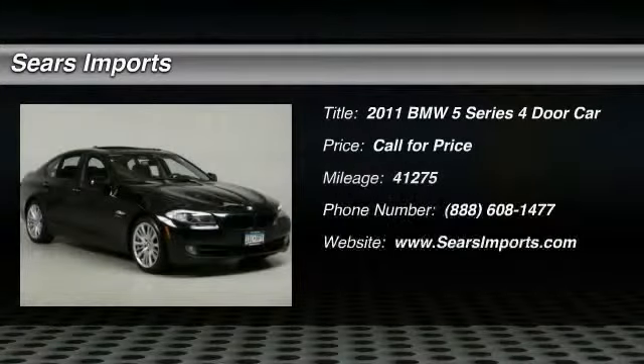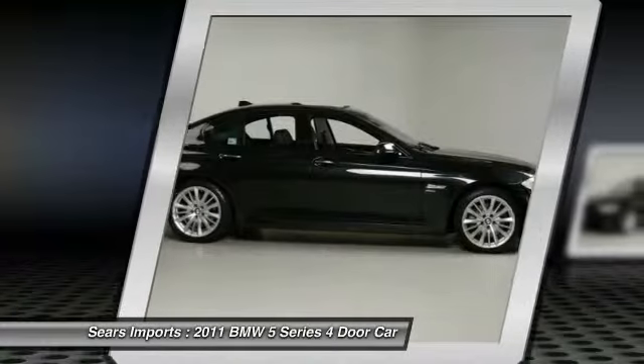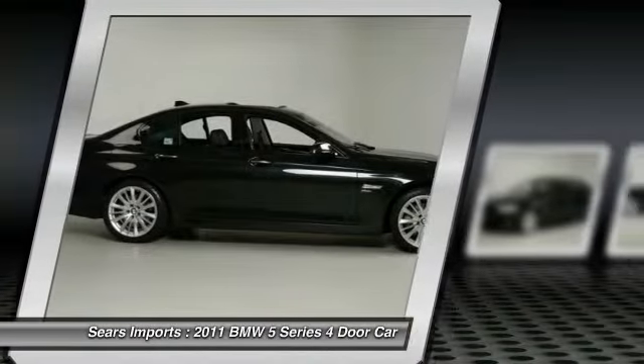2011 5 Series. The 5 Series incorporates bold styling cues that departed from BMW's traditional styling language. If you are looking for excitement and boldness, the 5 is for you.